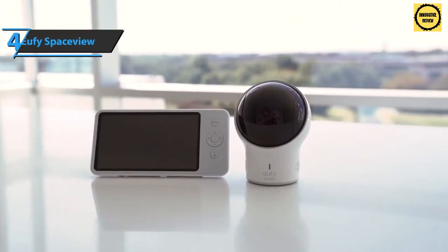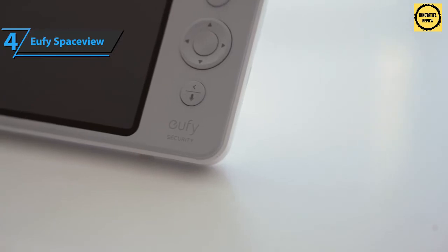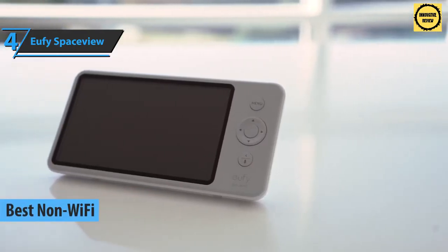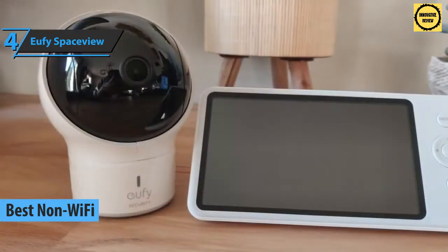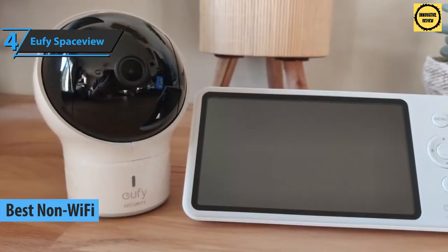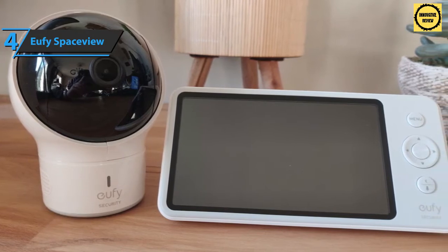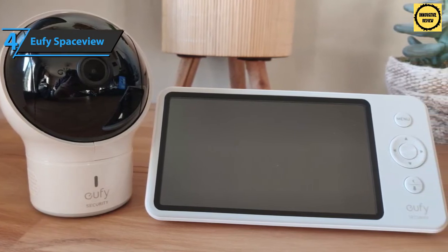Up next, we would like to talk about the Eufy SpaceView, which quite rightly took the title of the best non-Wi-Fi baby monitor on the market in 2021. This monitor will grab your attention from the get-go, starting with its elegant packaging and modern design, through quality performance and ease of use.